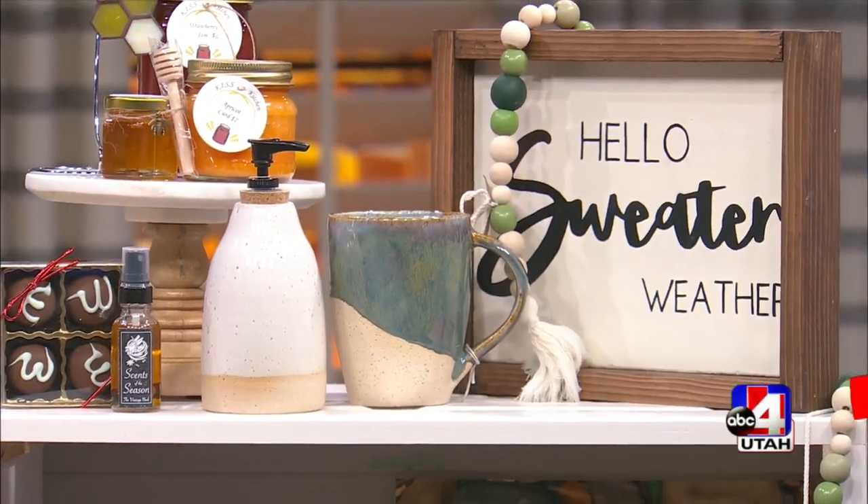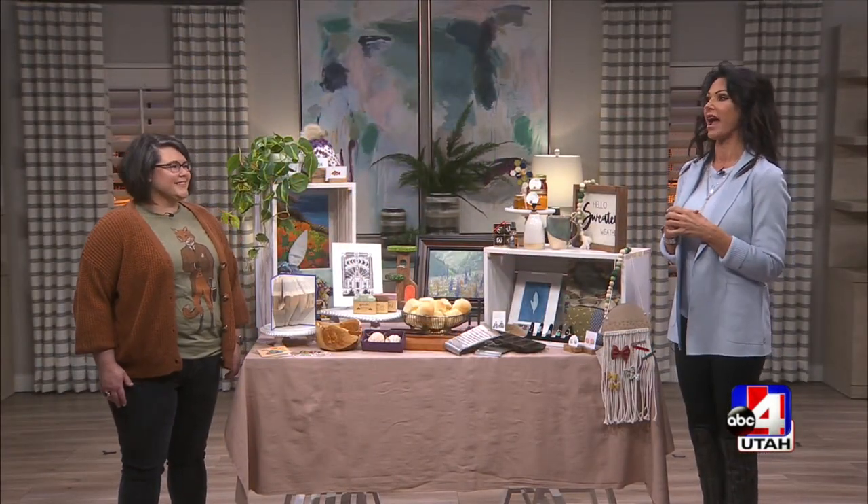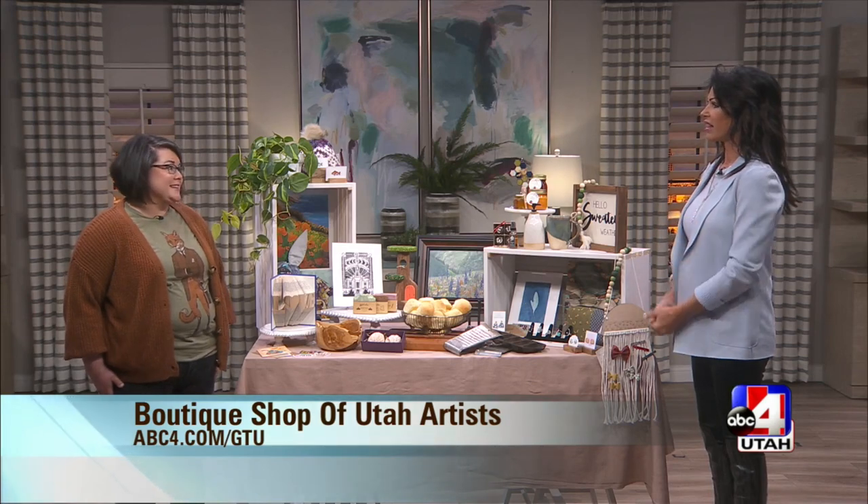Welcome back everyone. Shop Utah artists and makers all year long and in one spot. Jen Christensen from Bespoke Utah is joining me with a few items that you can find at this one shop. First of all, it's in a beautiful historic home. It's a 1929 home and it is perfectly restored and just the cutest backdrop for what we have.